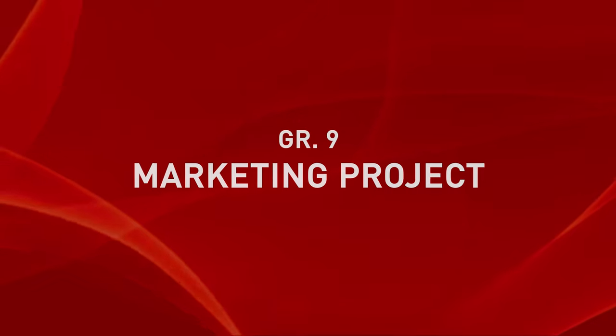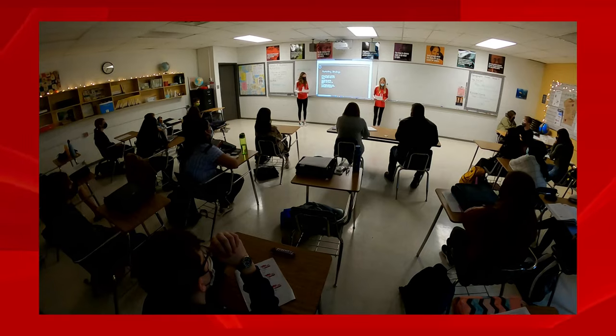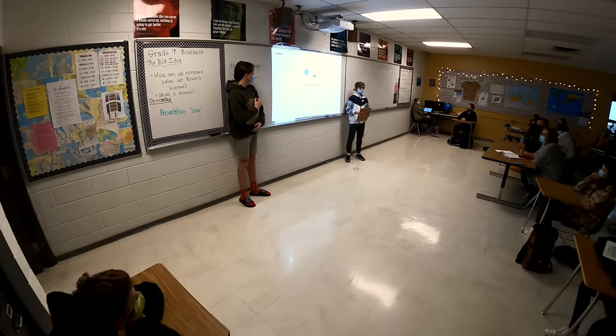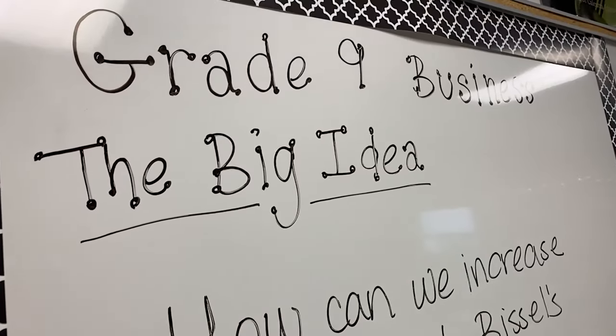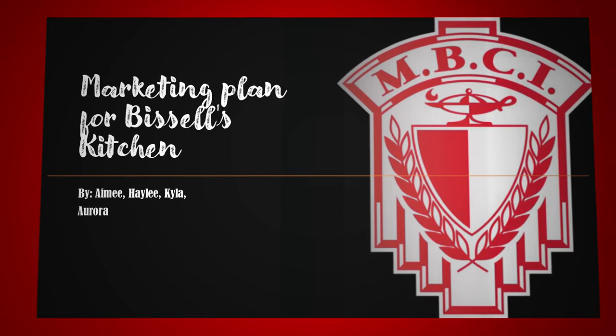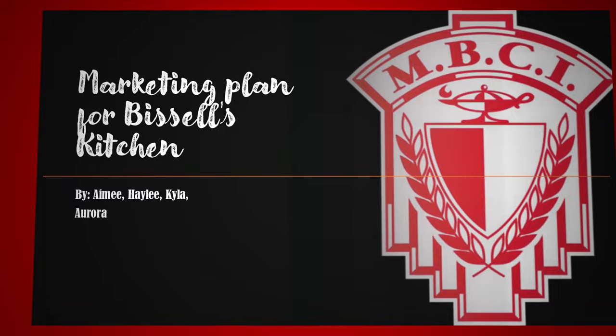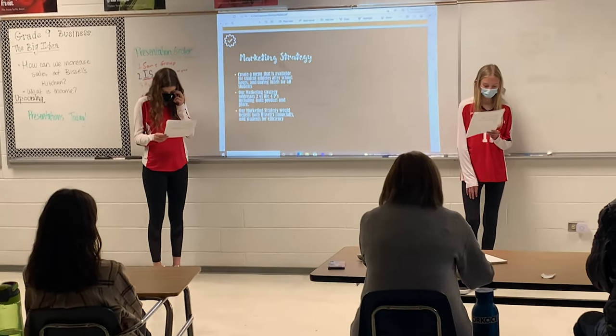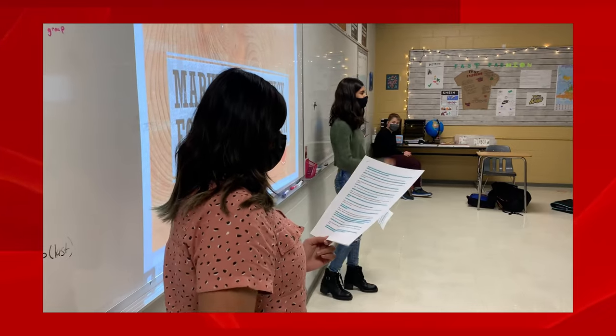In grade 9 business, the major project we did this semester was a project on marketing. Our students had a chance to create a marketing plan for a real company and pitch that idea to the company itself. The company we happened to do it for was our own NBCI cafeteria, in part because it was a company they all know very well, and we had access to really think through how we could help them increase sales.